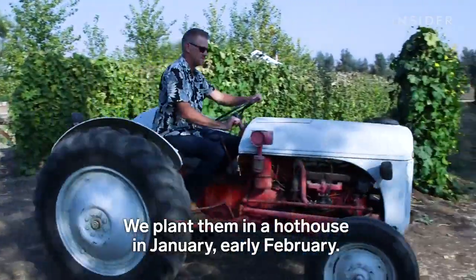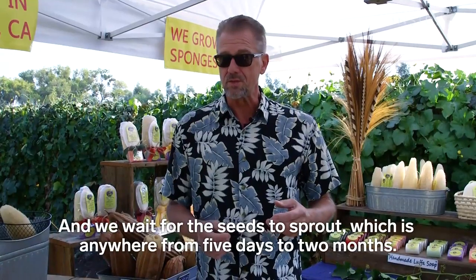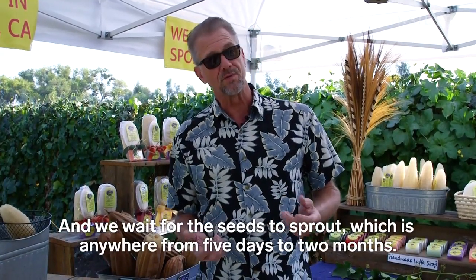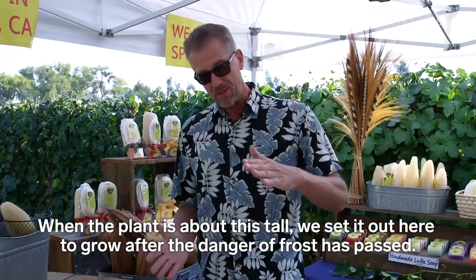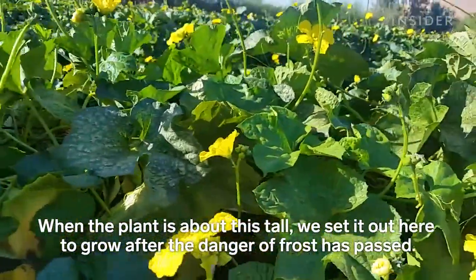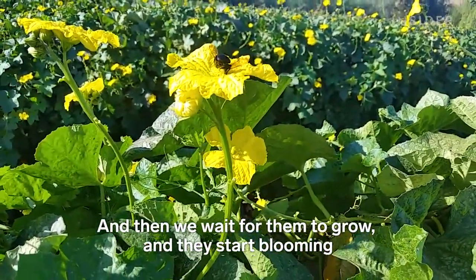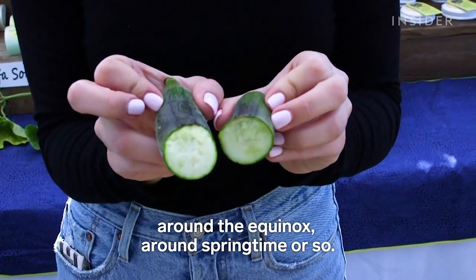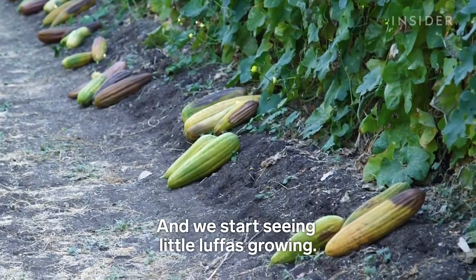We plant them in a hothouse in January, early February, and we wait for the seeds to sprout, which is anywhere from five days to two months. When the plant is about this tall, we set it out here to grow after the danger of frost has passed. And we wait for them to grow and they start blooming around the equinox, around springtime or so, and that's when they start getting pollenized, and we start seeing little loofah growing.